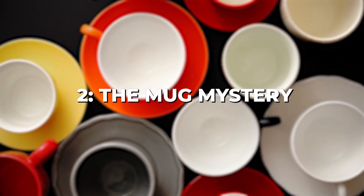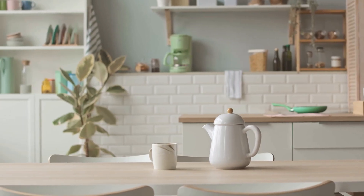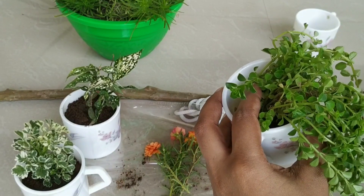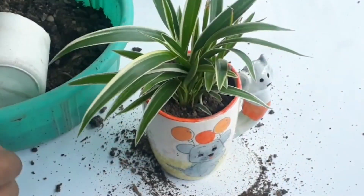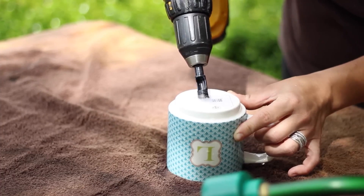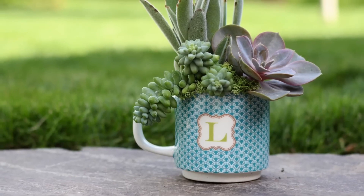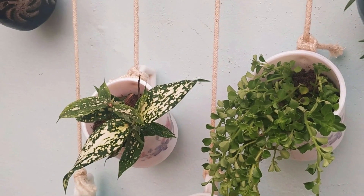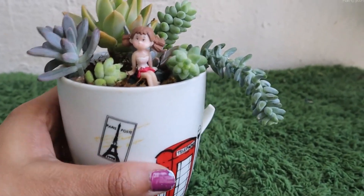Chapter 2: The Mug Mystery. Unlock the hidden potential of your kitchen cabinets with the Mug Mystery. Those unused mugs collecting dust are about to take center stage as unique and quirky plant pots. Repurpose your mugs into adorable homes for your indoor plants. The Mug Mystery invites you to repurpose those unused mugs as quirky planters. By giving your beloved plants a unique home, you save money on expensive planters while adding a touch of personality to your indoor garden. So grab your favorite mug and let's embark on a frugal gardening adventure.